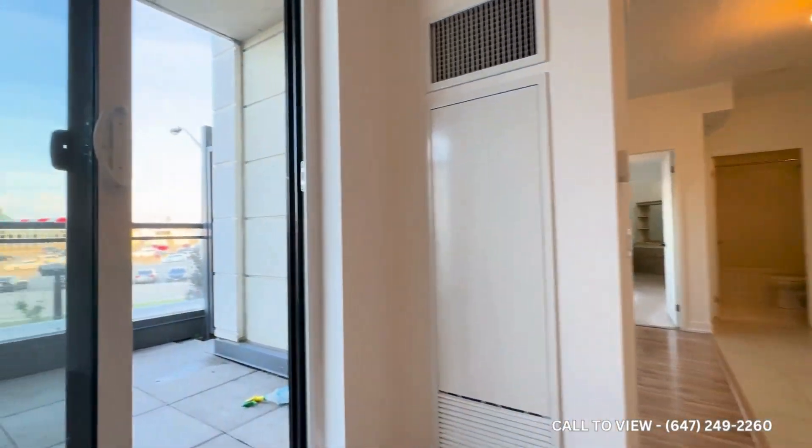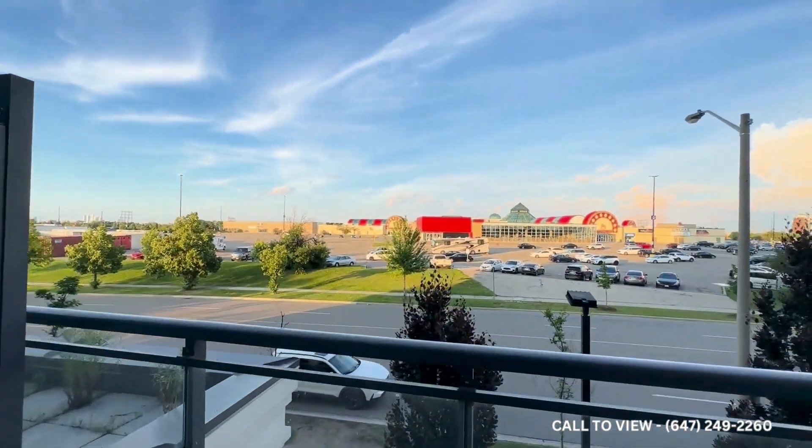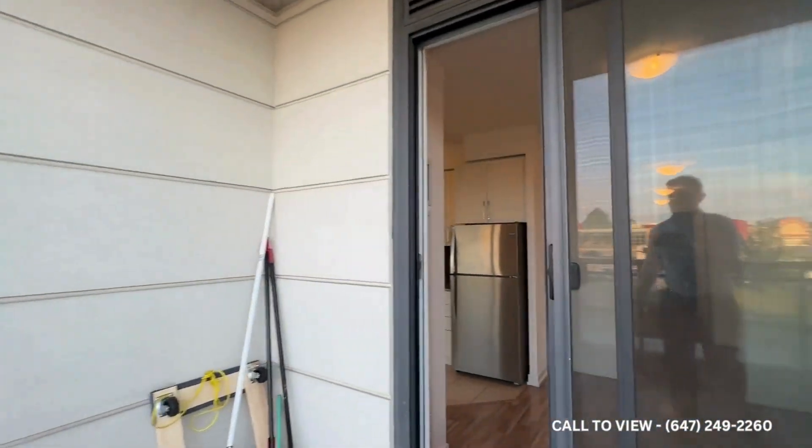You also get a private balcony over here, which is a very good size. As you step outside, you have an unobstructed view, and over there is actually the casino here in Etobicoke.